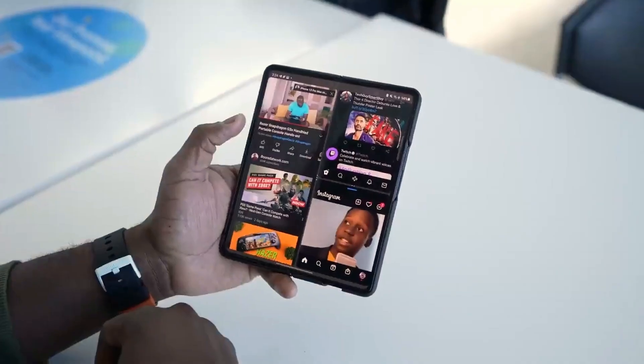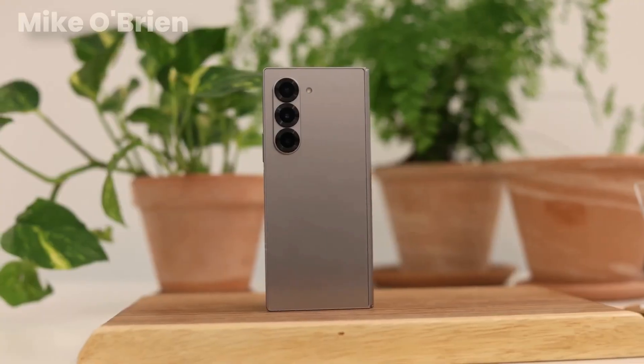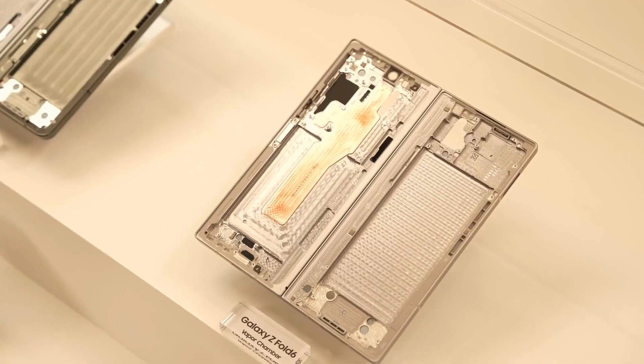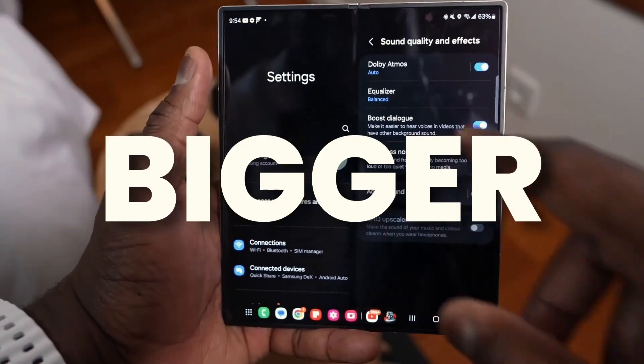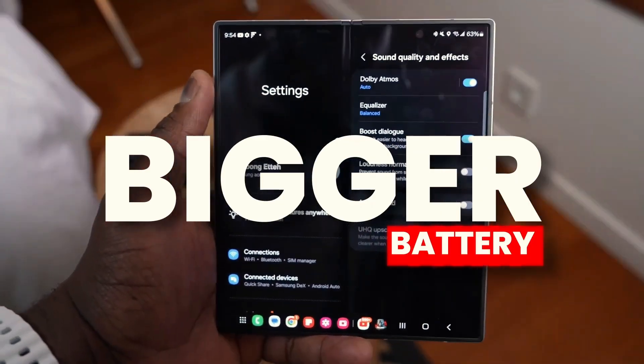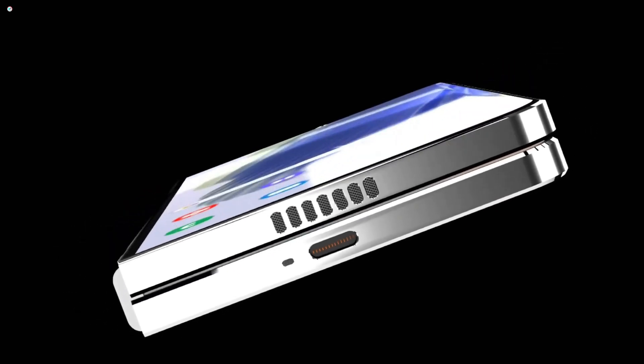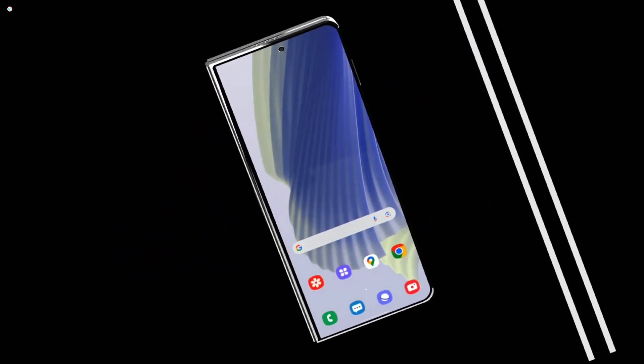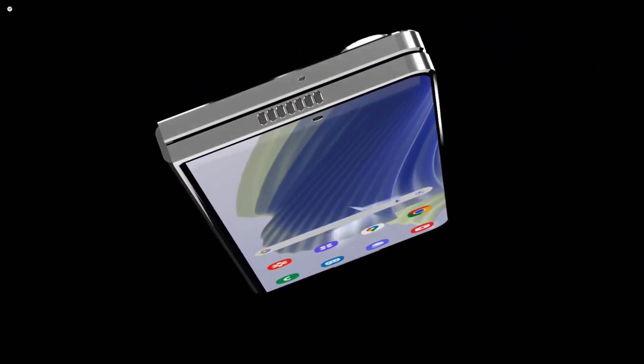High-Resolution Imaging: With a 100MP primary sensor, the Z Fold 7 captures extraordinary levels of detail. This high resolution allows for large, crisp images that maintain clarity even when zoomed in. It's perfect for photography enthusiasts who demand the highest quality from their mobile cameras.